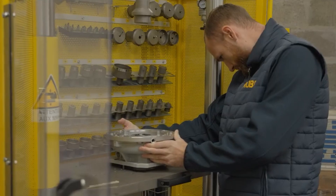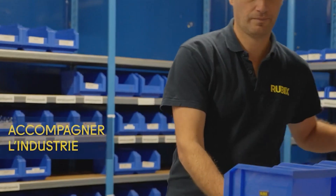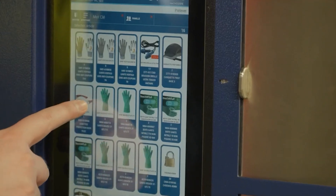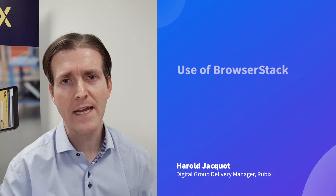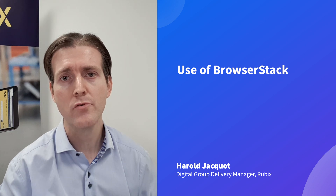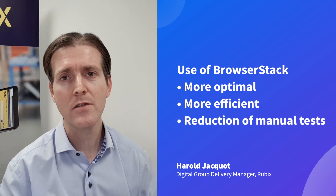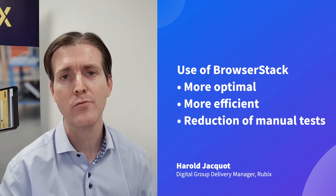We started five years ago to increase the e-commerce part of our business, and at the beginning we were doing a lot of manual testing. We decided a few years ago to use BrowserStack in order to be more optimal, more efficient, and we succeeded in reducing the number of tests that we do manually.